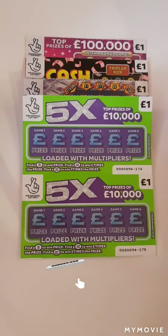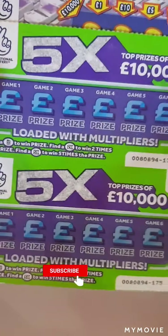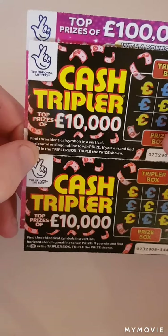Hi there guys, it's Mr. A Scratch here. So today we have two of each one pound card. We have the green 5x, we have two of those. We have two of cash grids, two cash triplers, and two pink one pound cards.